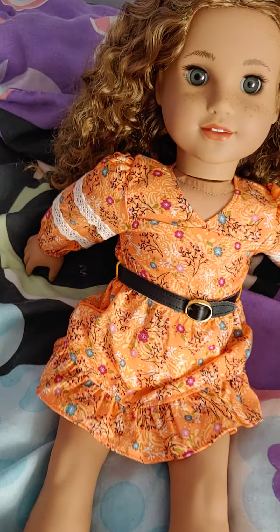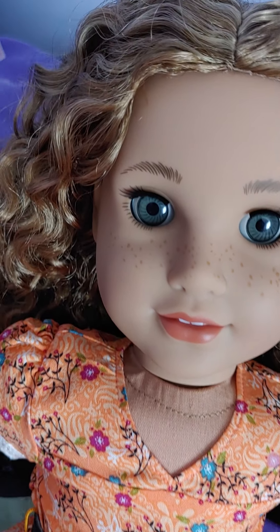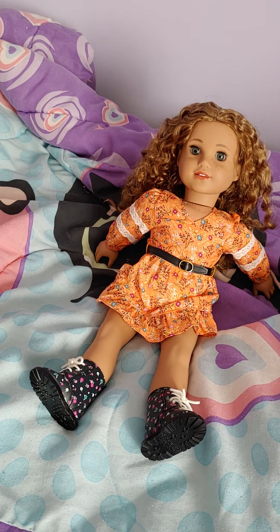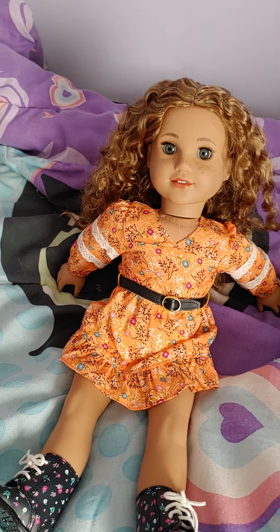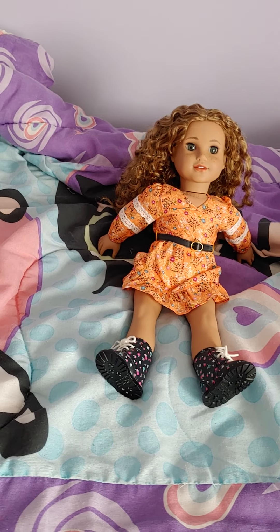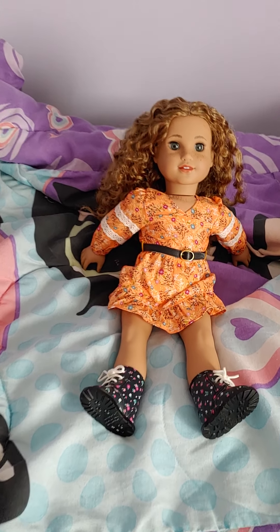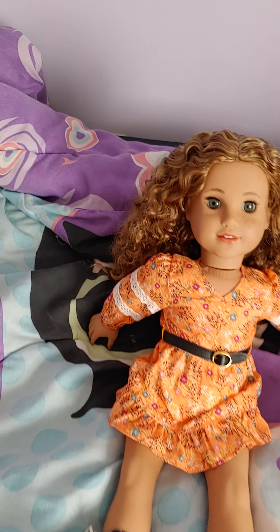I really do like this doll a lot. I think they did a great job on her. Her teeth are regular size and she has glossy pink lips. I've heard some people get ones with matte lips, but mine appear to be glossy since light reflects off of them. So they do vary a little bit in that department, but I think I got a pretty nice one from American Girl — I don't see any terrible flaws with her.